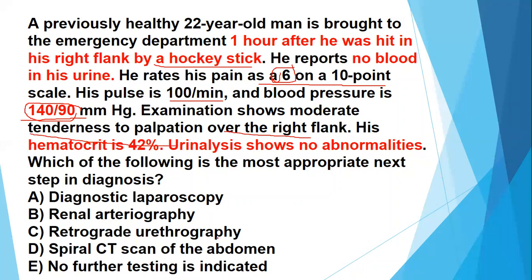Take a pause and think of a likely diagnosis. The answer is that no further testing is indicated — Option E is correct. The reason why Option E is correct and the rest of the options are incorrect is because this patient is hemodynamically stable. There is no hypotension and there is no tachycardia.